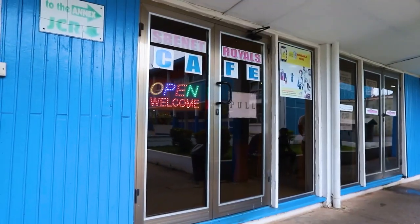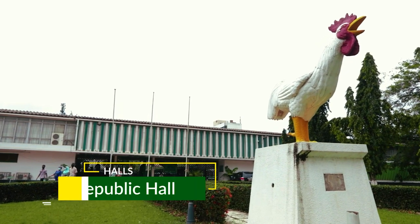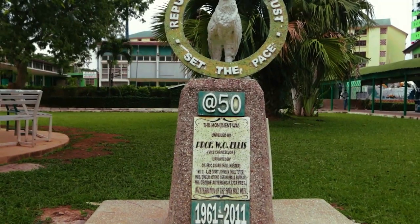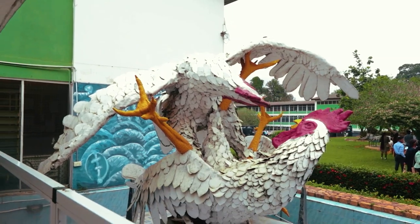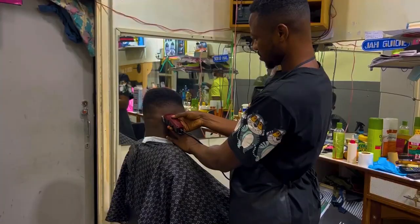This is the Republic Hall, established after the attainment of Ghana's Republic status in 1960 and officially opened in 1961. Members are known as Mongols. They boast of facilities like a TV room, a JCR, a barbershop, a market, and an internet cafe.